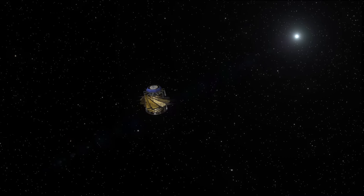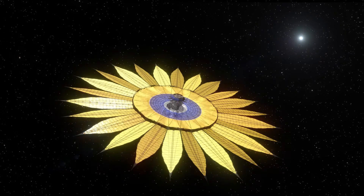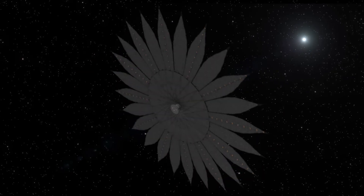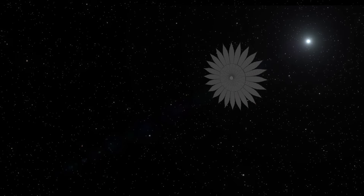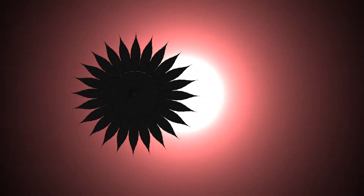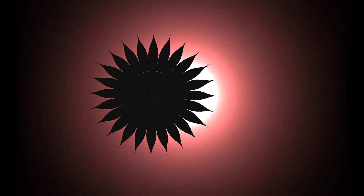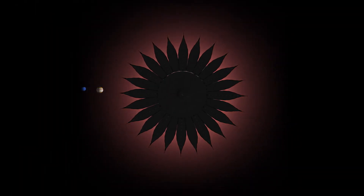But what makes the HabEx concept unique isn't just the telescope. Its origami-inspired 52-meter-wide starshade is an elegant, cutting-edge tool for exoplanet observations. The starshade's flower shape is optimized to block the light from a star before it enters the telescope, making it possible to directly image Earth-like exoplanets, which are 10 billion times fainter.